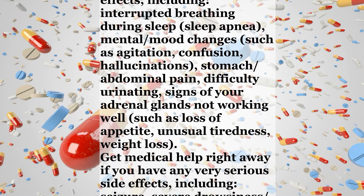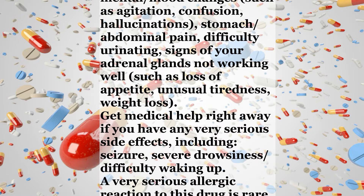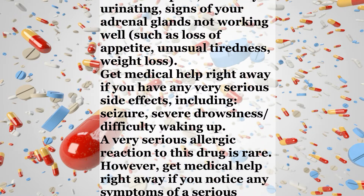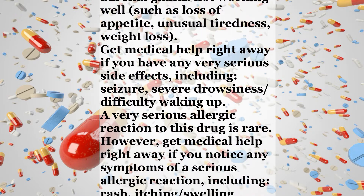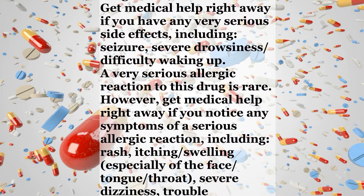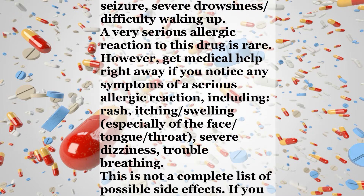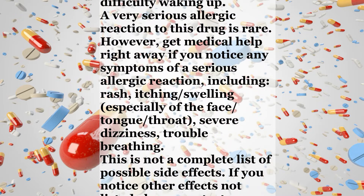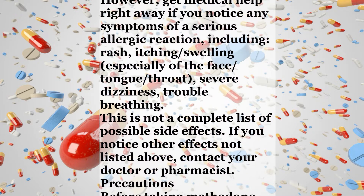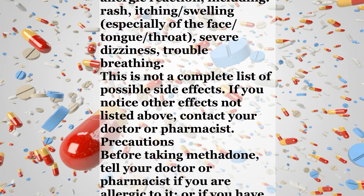Get medical help right away if you have any very serious side effects, including seizure, severe drowsiness, or difficulty waking up. A very serious allergic reaction to this drug is rare. However, get medical help right away if you notice any symptoms of a serious allergic reaction, including rash, itching, swelling especially of the face, tongue, or throat, severe dizziness, or trouble breathing. This is not a complete list of possible side effects. If you notice other effects not listed above, contact your doctor or pharmacist.